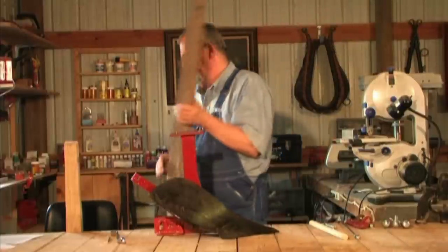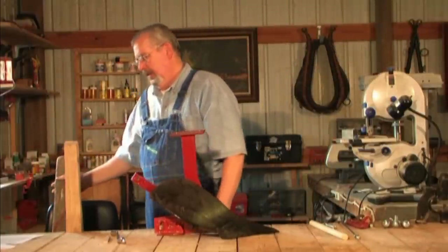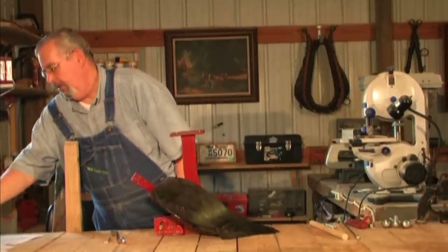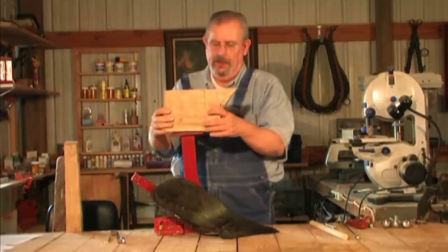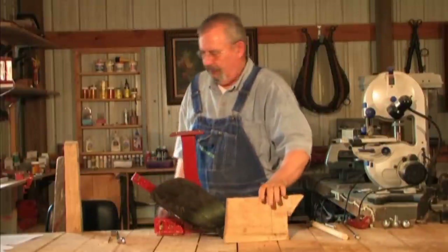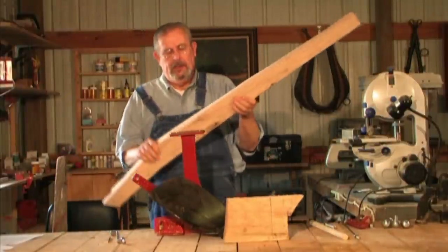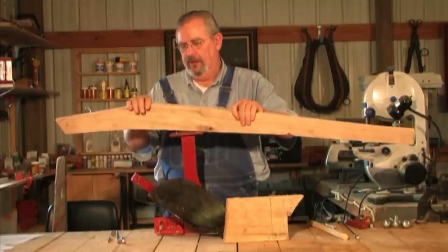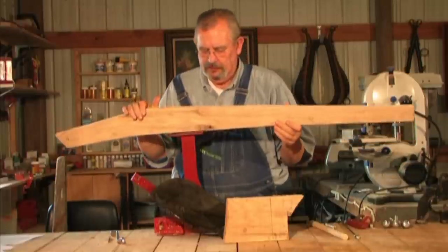So we went to the sawmill and had a piece of 2x6 oak cut for us. You can see it was a big, heavy piece of wood, and from that we crafted a new plow beam on the exact same configuration as the original. It should work just as well.